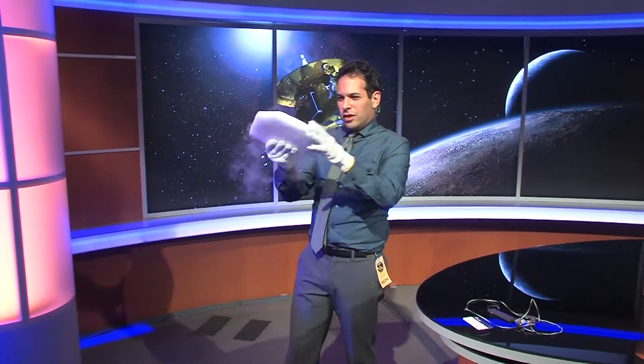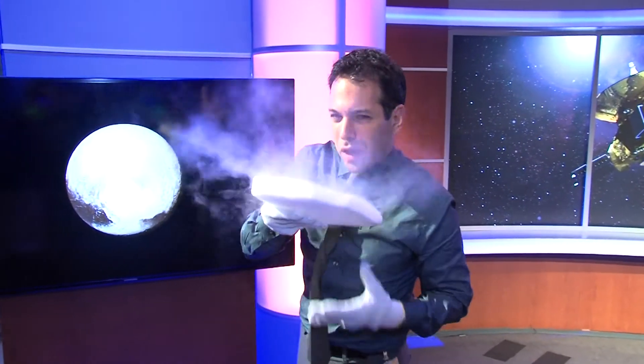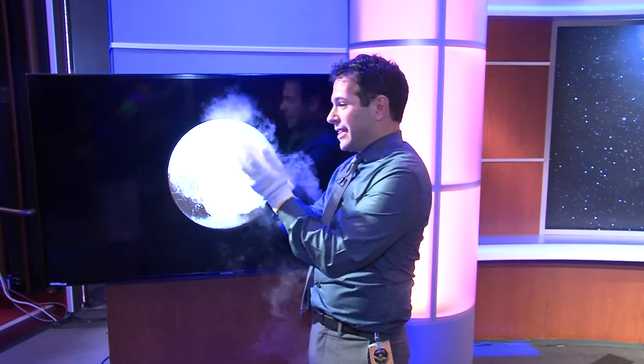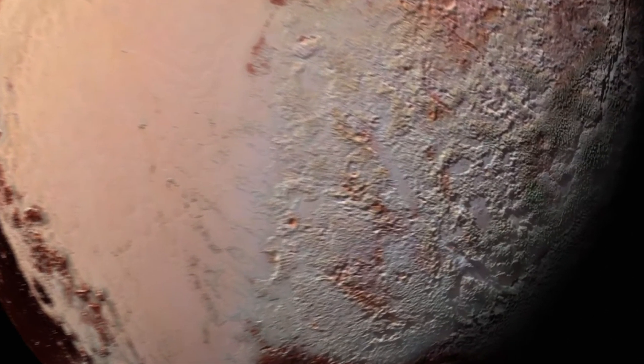This is a block of solid carbon dioxide. This is 109 degrees below zero Fahrenheit. The surface of Pluto? Four times colder than this block right here. A few years ago, a spaceship flew by everyone's favorite former planet, Pluto, giving us this breathtaking up-close look.